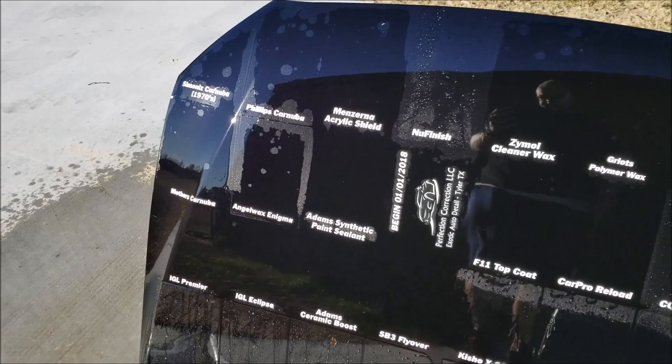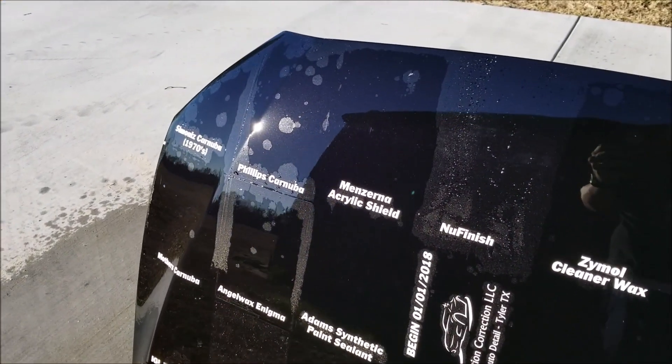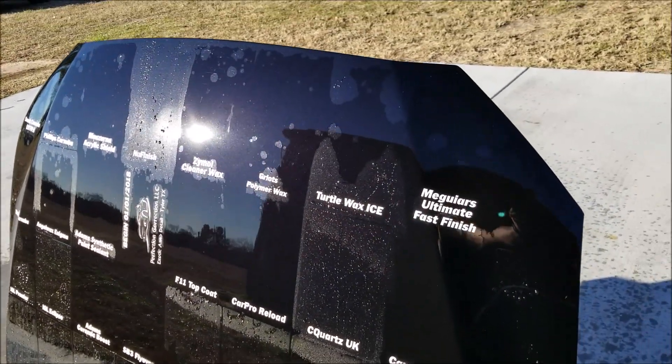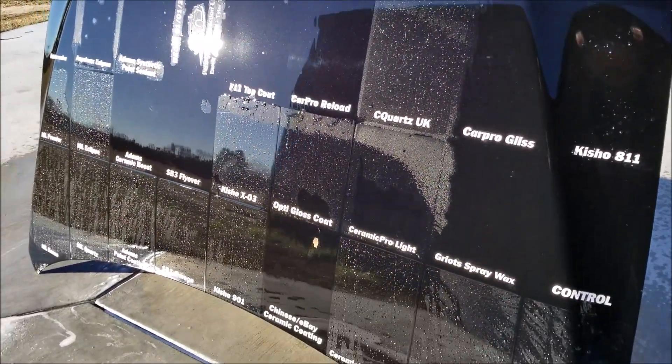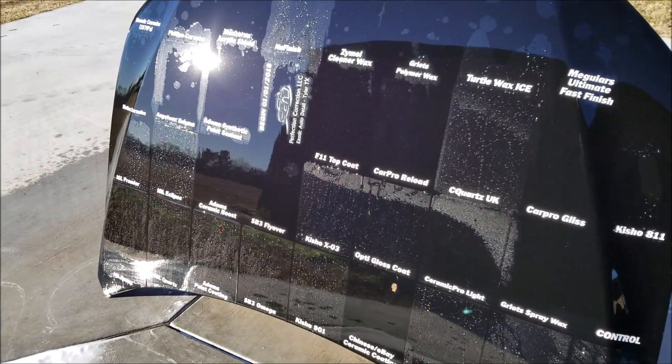Lots of changes this month. Look at the picture right after this video and I'll show you all the failure times.